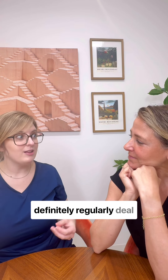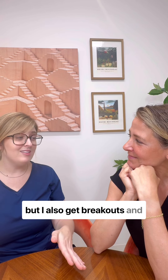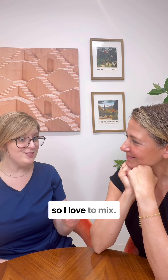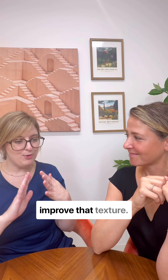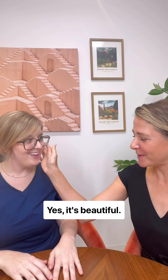Elizabeth, you have dry skin, right? Yes, I have dry skin, so I definitely regularly deal with peeling sometimes, but I also get breakouts and some clogged pores around my nose very often. So I love to mix between my acids and really improve that texture. Yeah, and you can tolerate them. Yes, I can. It looks beautiful.